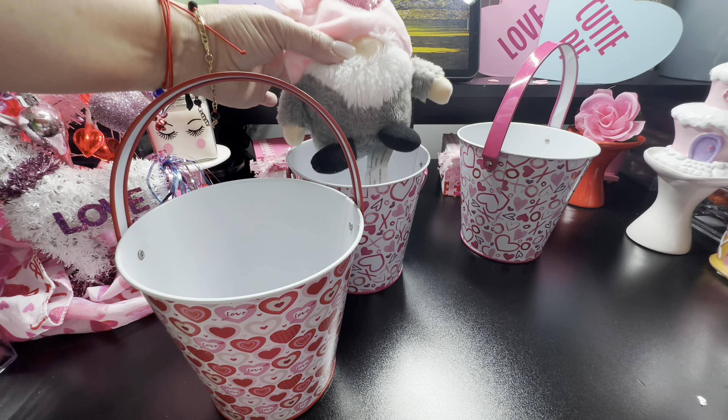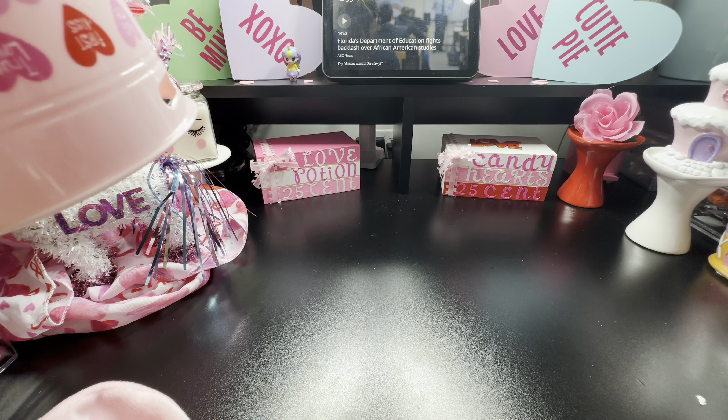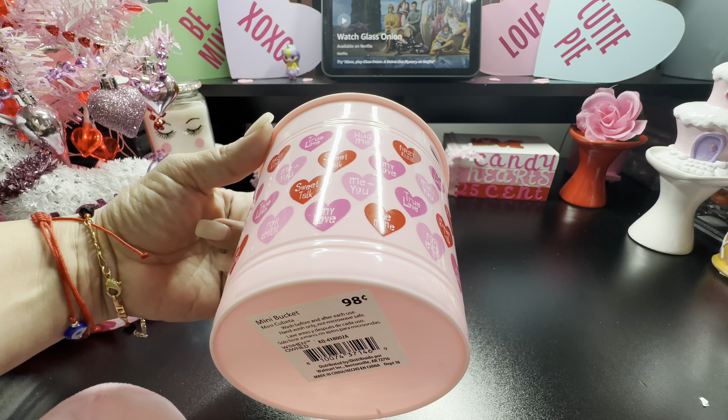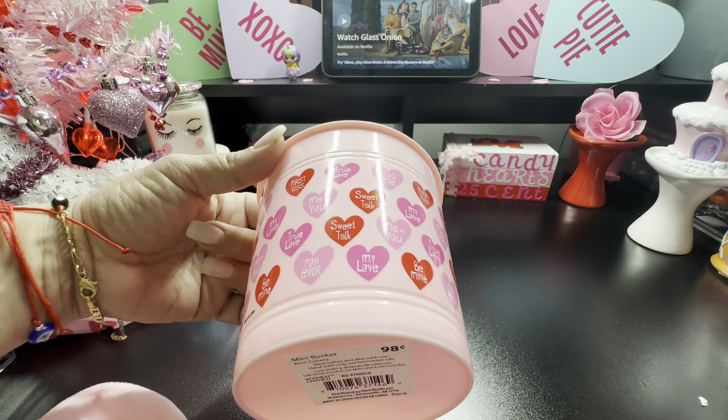Now these are not from Dollar Tree — this is from Walmart — but I wanted to share how adorable these are. I picked up two of these mini buckets. I love this one: it's pink and has conversation hearts with cute little quotes that say 'True Love,' 'First Kiss,' 'Hug Me,' 'Sweet Talk,' 'My Love,' and 'Be Mine.' So pretty!